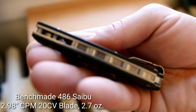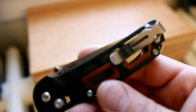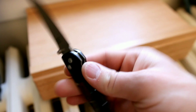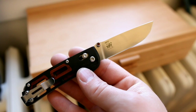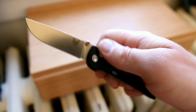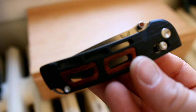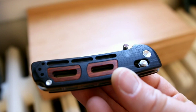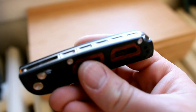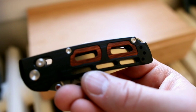Here is a special one I got to celebrate 50,000 subscribers — the Benchmade 486 Saibu, which means 'details' in Japanese. It's a Nakamura design, known amongst his designs for a very interesting combination of features: a beautiful, unique drop point blade with a ramped thumb stud, G10 handle, and excellent CPM 20CV steel. Great action out of the box. It's a very unique, off-the-beaten-path Benchmade at a practical 2.98 inches and 2.7 ounces, with a mini clip and nice bamboo details in the back spacer.